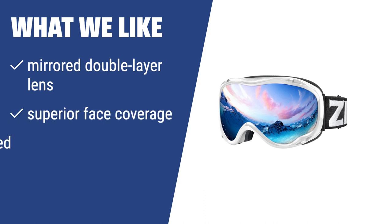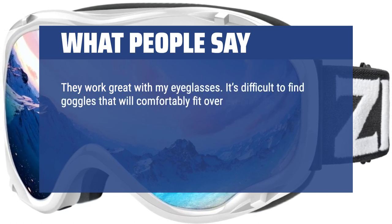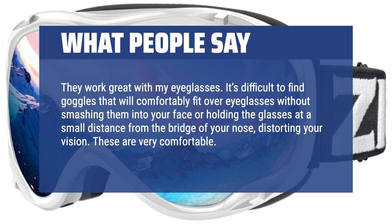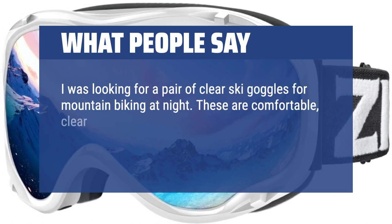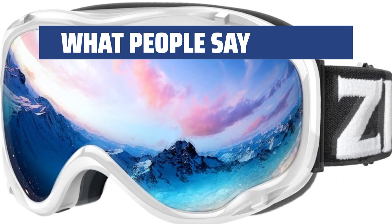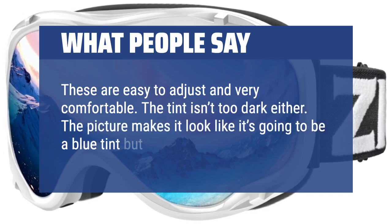If you're looking for a ski snowboard mask with superior face coverage, well-vented, and a mirrored double-layer lens, the Xioner Lagopas goggles are a great option. They are highly resistant to scratches and provide a crystal view on the slope, making them perfect for those who need good protection against dust, wind, and UV rays. What people say: They work great with eyeglasses — it's difficult to find goggles that comfortably fit over eyeglasses without distorting your vision, but these are very comfortable and don't fog. Also great for mountain biking at night — comfortable, clear, and fit perfectly around a helmet. Easy to adjust and very comfortable. The tint isn't too dark; it appears grey rather than blue as shown in pictures.